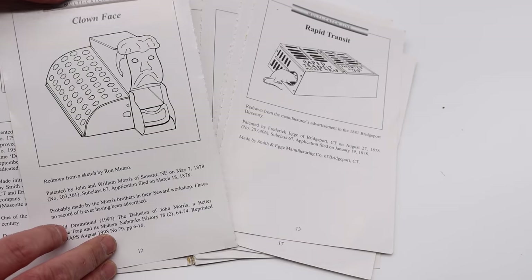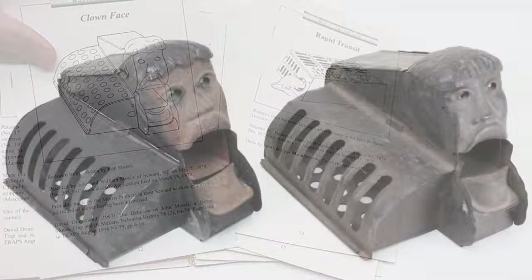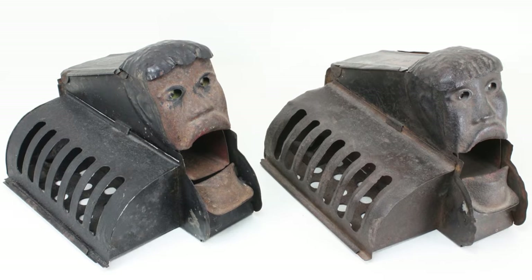The clown face — this is a very well-known and rare trap. Modern collectors call it the clown face, but in 1878 when it was made, it was actually more of a political statement that was racist in nature.